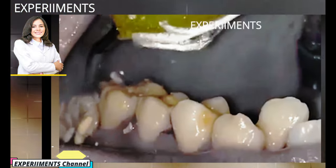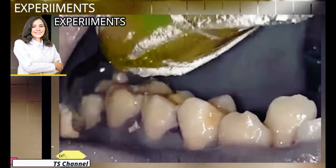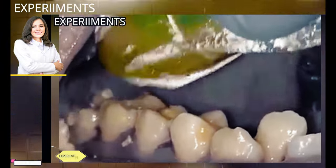Tartar buildup, on the other hand, bonds strongly to enamel and must be removed by a dental professional, which is why it's so important to be proactive and remove plaque before it becomes a problem.